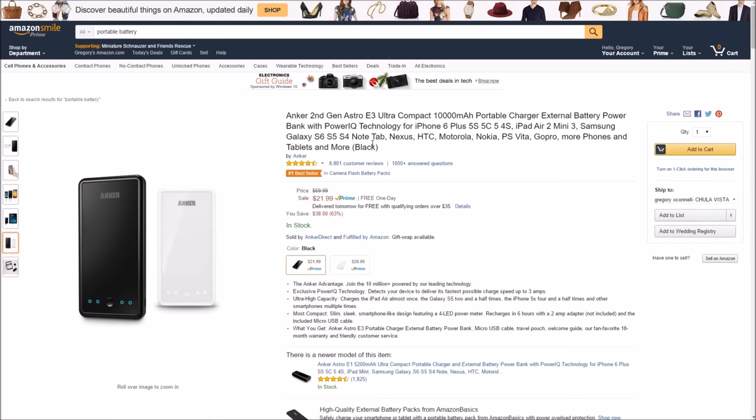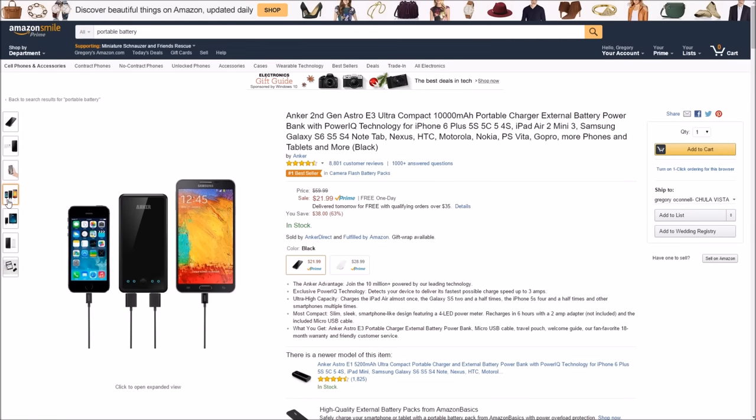My third must-have accessory is a portable charger. The battery on the Fire tablet, especially if you rock the display at 100% brightness, will die very, very quickly. So having a portable battery is definitely a must-have. If you see the size of this right here, it's just a little bit smaller than a Note 4 phone — so it's pretty small, especially for a battery — and it has 10,000 milliamps. You can get probably at least two, maybe three full charges out of this to charge up your Fire tablet.